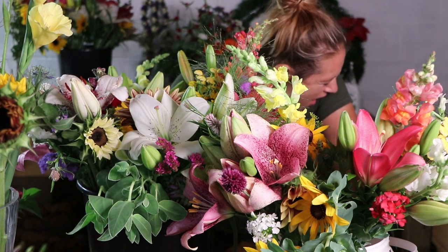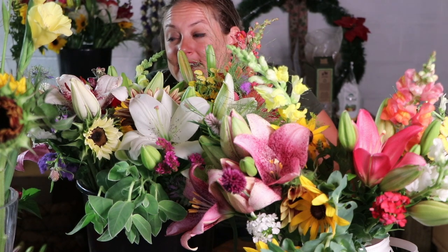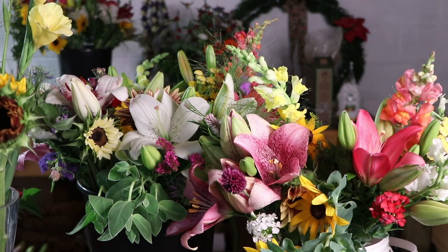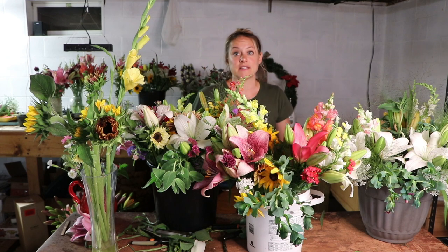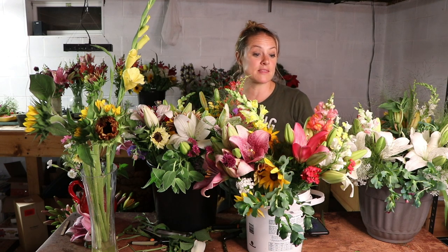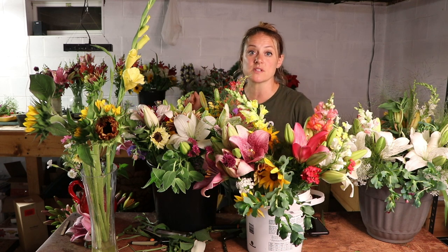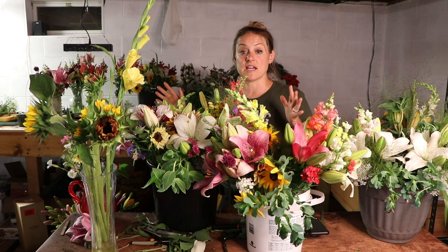Oh my gosh, it's after midnight. I made 29 bouquets — I don't know why I stopped at 29 but I stopped at 29. It's 12:15 and it's already Friday. I've got to get up in five hours to prepare the porch, but at least I won't have to make any bouquets during the porch sale. I've set aside my CSA customers' bouquets because they have some extra sunflowers — those are my prime customers so those are not going out to the porch sale.